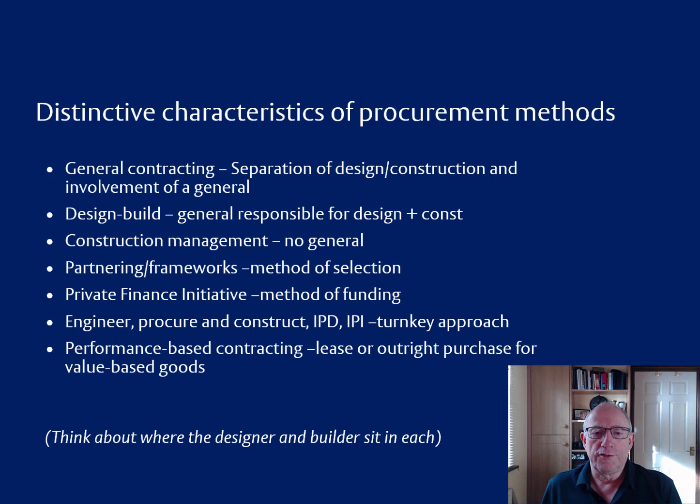In engineer, procure and construct — also integrated project delivery or integrated project insurance — the idea is to provide a turnkey approach where the whole thing is taken care of under one agreement that ties together all of the contributors in the supply chain. Performance-based contracting is either a lease or an outright purchase for value-based goods. So when thinking about these, it's important to consider where the designer and the builder sit in relation to each other, because it is problematic when design is not being carried out by the people who are making things.